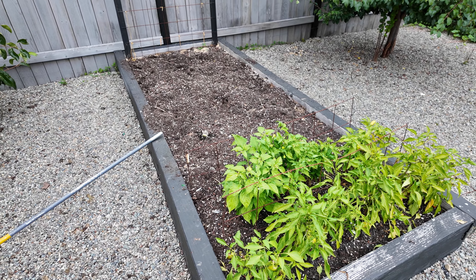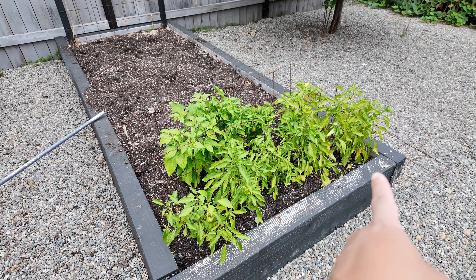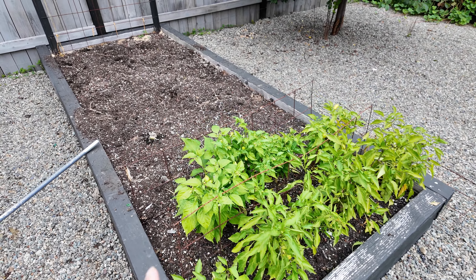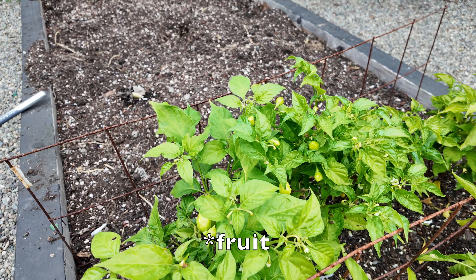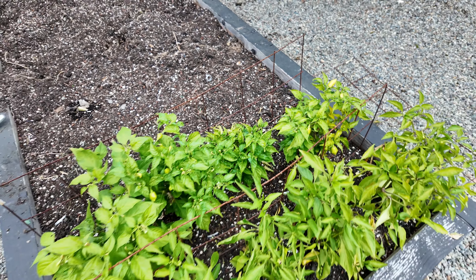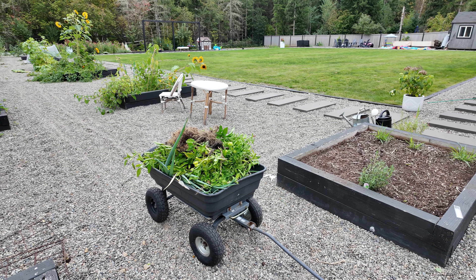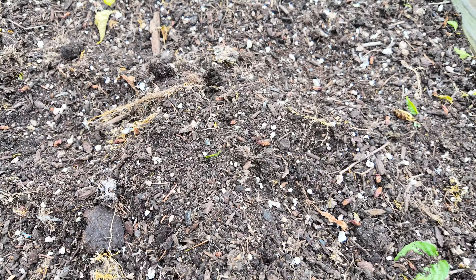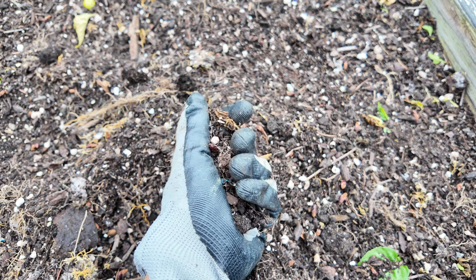Back to this bed, which is mostly cleaned out minus a few pepper plants towards the front. In the front we have Hungarian sweet wax — I harvested everything I could — and then this one is habanero, which does have a lot of plant but I was never able to get a harvest off of it. Nothing ever ripened, so those are all coming out. I got that bed cleaned out. I wanted to show you the quality of the soil — it's not as light and fluffy as my other material and has larger chunks.